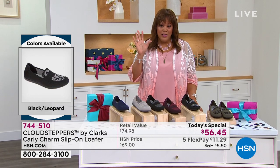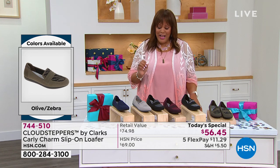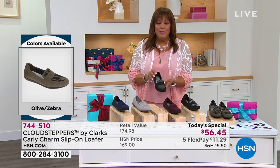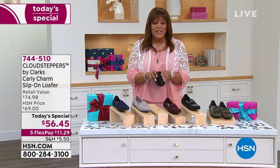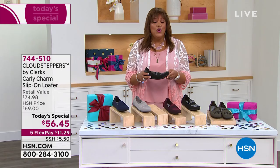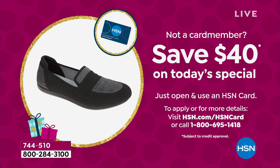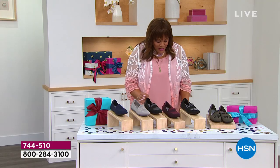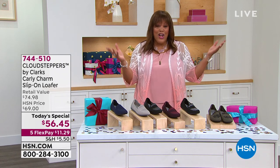We have this on FlexPay, so you spread it out over five months — $11.29 to get home a timeless loafer that you throw in the washing machine. Look at the flexibility on this. Today you can save $40 if you apply for your HSN credit card. You can get this shoe home for about $16 and some change when you apply and get approved. It's a wonderful steal to get $20 off retail and get this home on Flex for just $11.29 for Clarks.